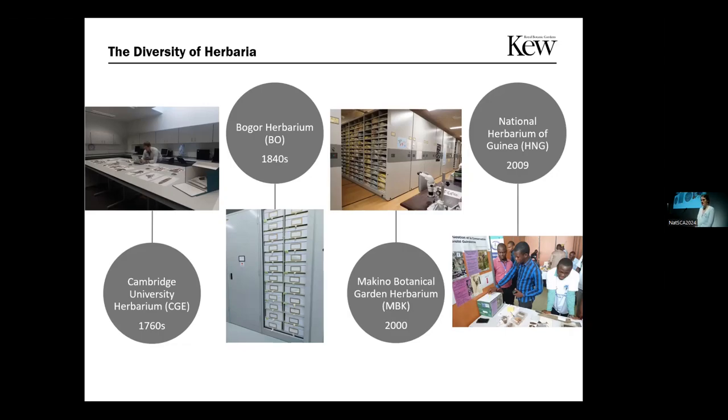Next is the Bogor Herbarium, which was opened in the 1840s and contains over 17,000 type specimens. They mostly collect from the Malaysian region, with some from mainland Asia as well. They have globally and historically significant collections that support international research, and if anybody is looking to do flora work for that region, they have a lot of great information available.